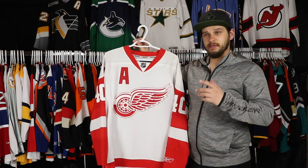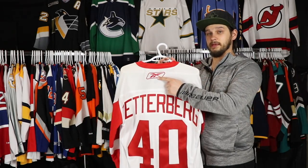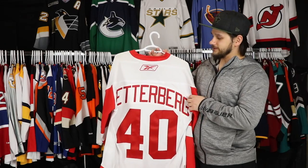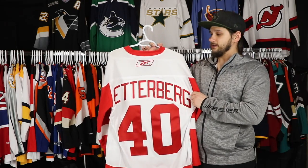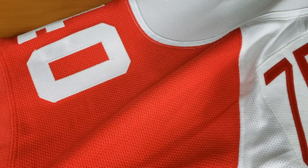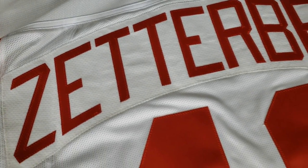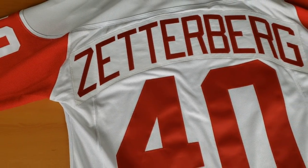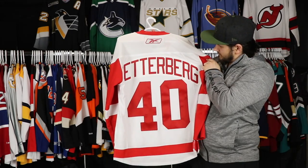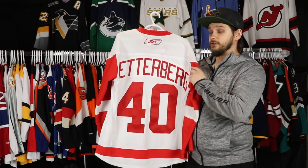Up next we have a Detroit Red Wings jersey from 2007 up until 2011 because of the old RBK Vector logo. I did buy this blank — I got it here in Calgary at Source for Sports. I did have it sent out to get Zetterberg put on there, got the A put on there, and I'm pretty happy with it. Honestly I think it's one of the cooler jerseys that I have in my collection. It's a long name bar, that's for sure, but really happy to have it.